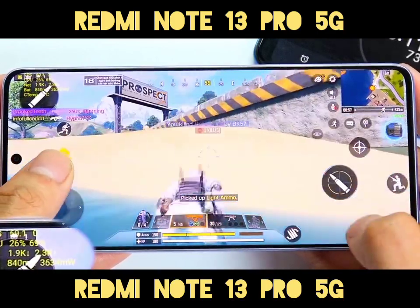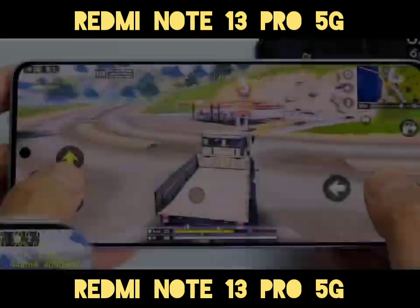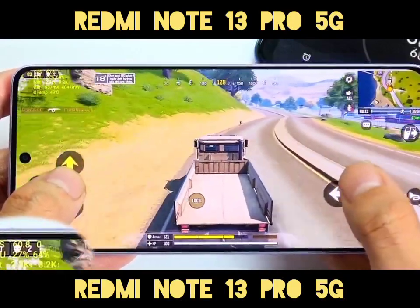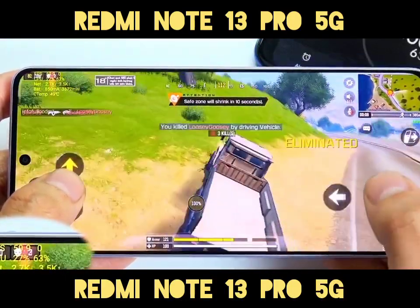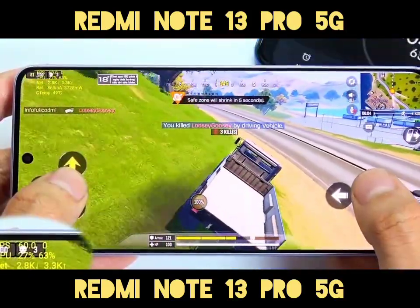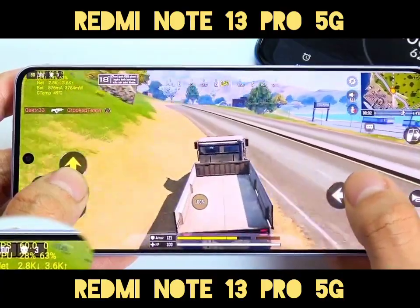In summary, the Redmi Note 13 Pro 5G offers a superb display, impressive camera performance, and fast charging, making it a solid choice for those seeking a well-rounded smartphone. While it may not be the ultimate gaming powerhouse, it strikes a balance between features and affordability.